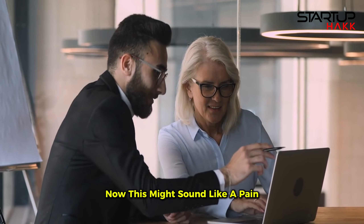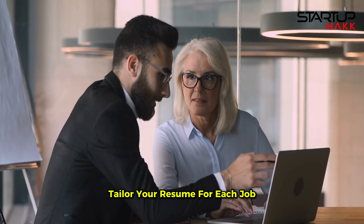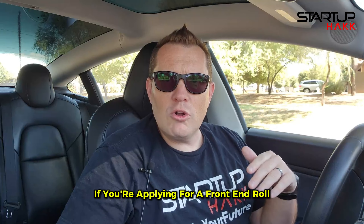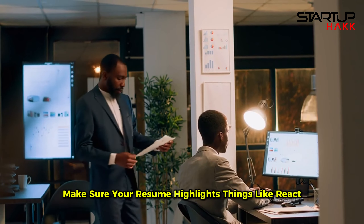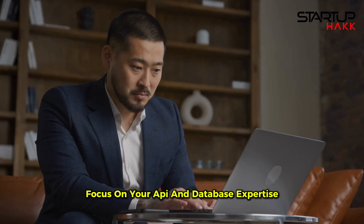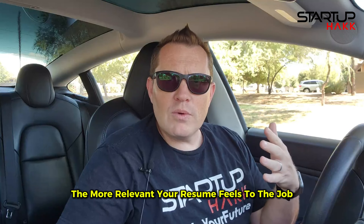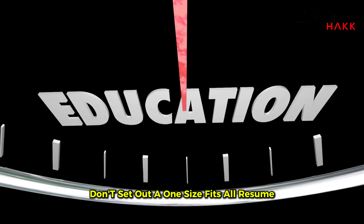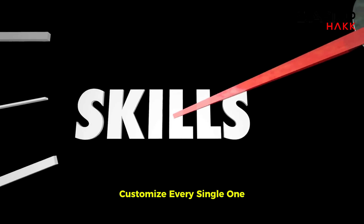This might sound like a pain, but trust me it works: tailor your resume for each job application — it can make a huge difference. If you're applying for a front-end role, make sure your resume highlights things like React, Angular, and CSS. Applying for a back-end position? Focus on your API and database expertise. The more relevant your resume feels to the job, the better your chance of landing an interview. Don't send out a one-size-fits-all resume — customize every single one.